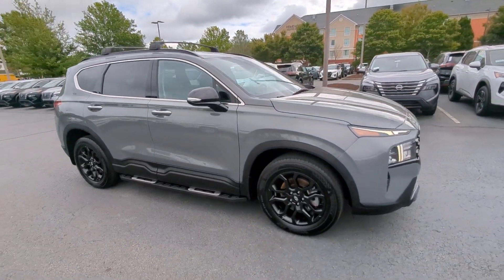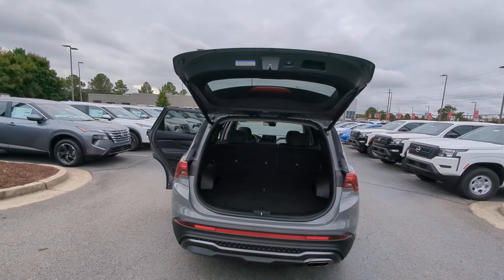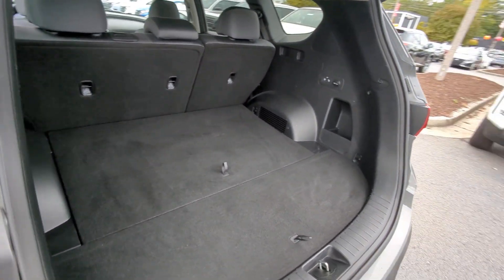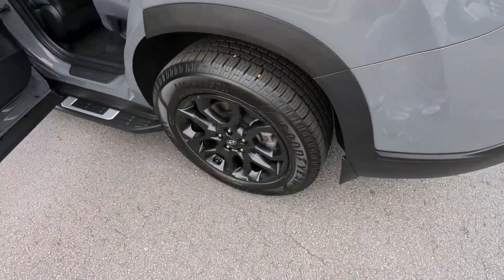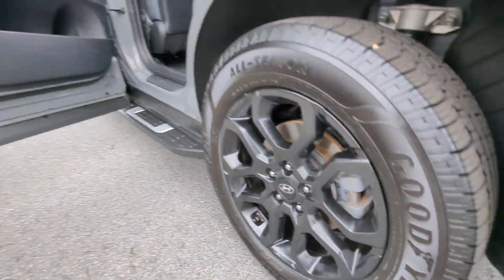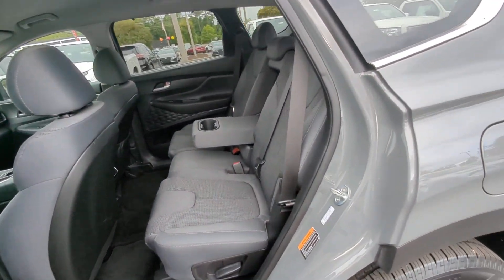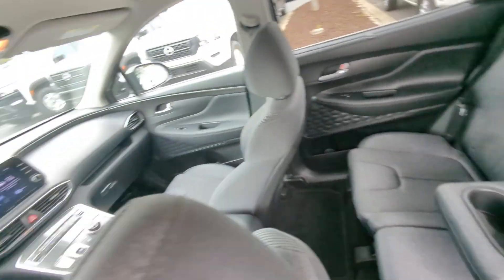These are just some of the great options this vehicle comes with: Apple CarPlay and/or Android Auto, keyless entry, power liftgate, heated mirrors, satellite radio, backup camera, steering wheel audio controls, aluminum wheels, heated front seat, and electronic stability control.